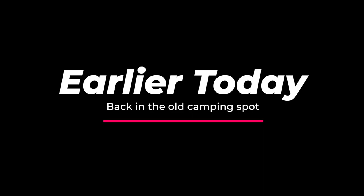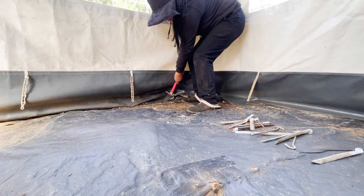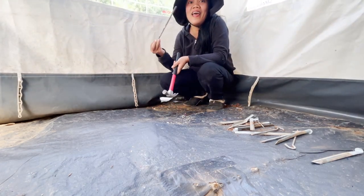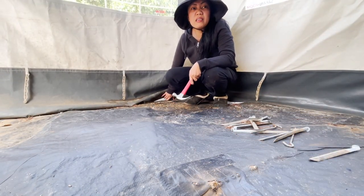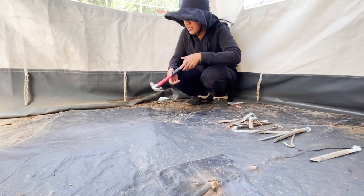Earlier today, back at the whole camping spot. Moving the top is harder than putting up tanks.